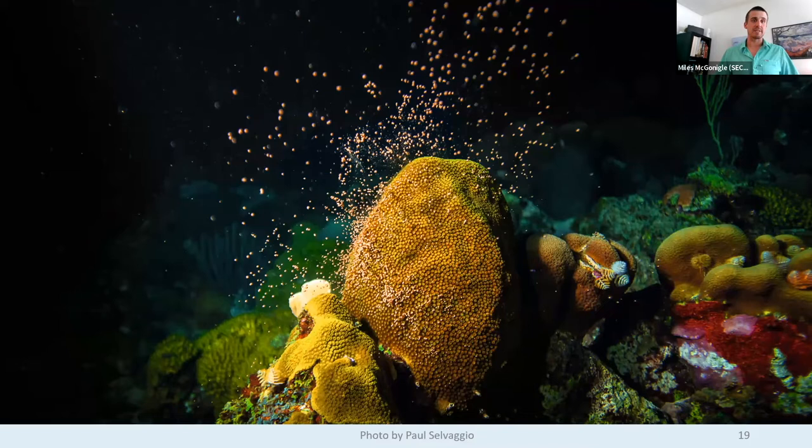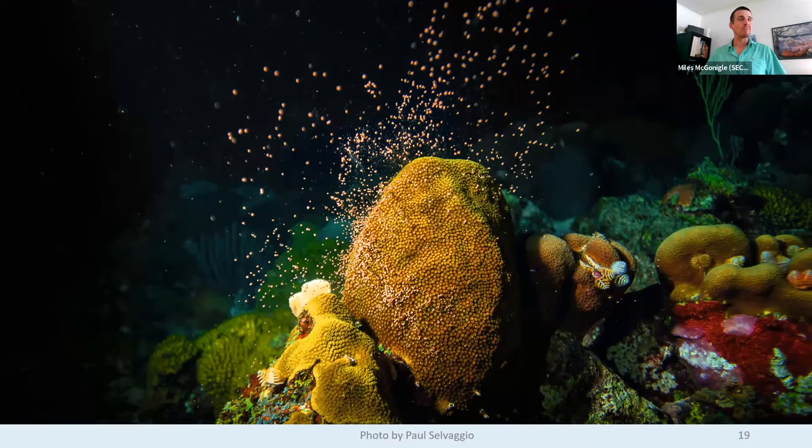Spawning for the reef-building corals we focus on happens only once a year, so we have a very small window to perform these activities. We send divers out to collect coral spawn with incredibly high-tech devices — cones of fabric with a plastic funnel and a collection cup on top. This is an example of technology created in people's basements and is really the epitome of how coral restoration is done currently — with PVC and zip ties. It works for a season or two, but then we have to rebuild it. That is not going to allow us to scale these activities.